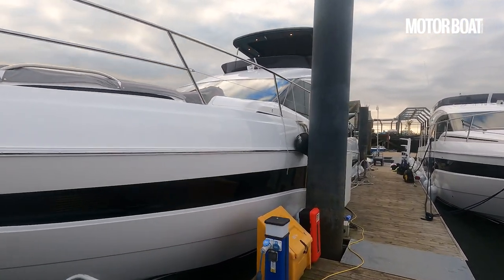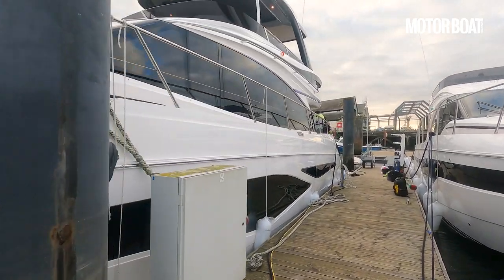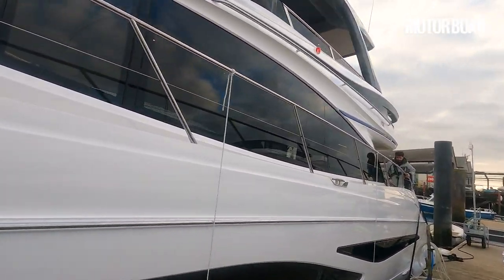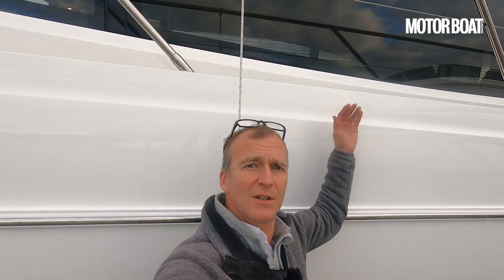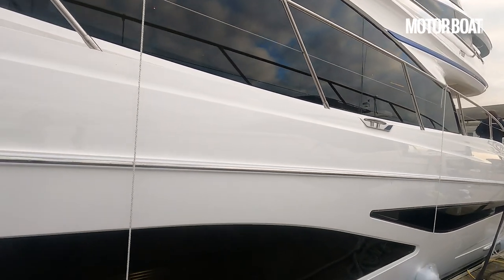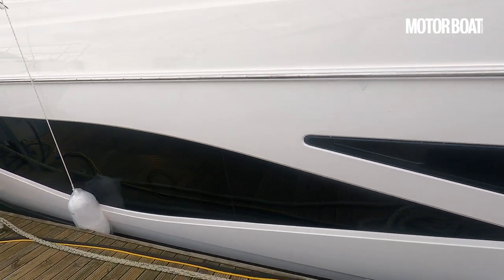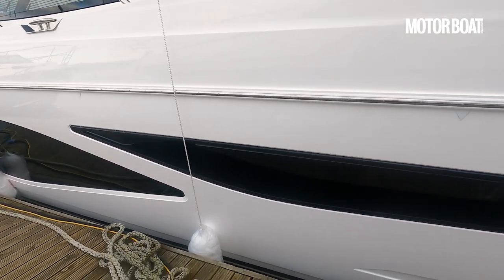This gives you some idea of the scale. It is quite a tall boat but thanks to that styling it really doesn't look it. I'm standing on the pontoon and you can see that these side decks are just above head height. And look at the size of these windows in the hull — really good and big.